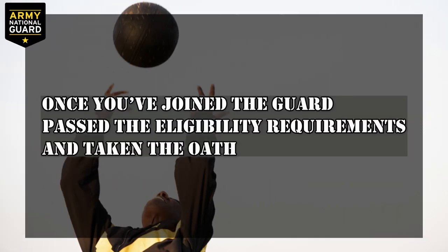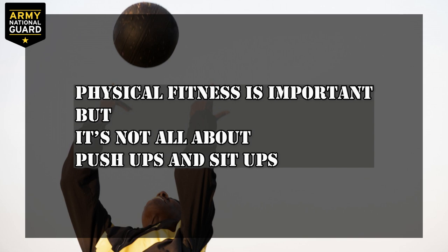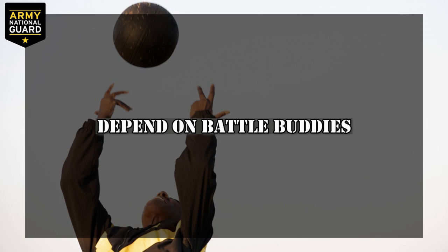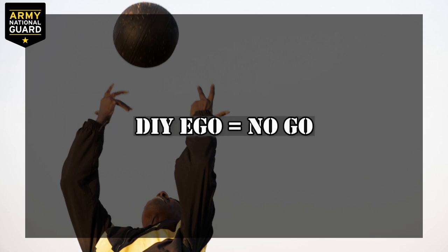Once you've decided to join the Guard, pass the eligibility requirements, and took the oath, the next step of your journey from civilian to soldier is basic combat training. While physical fitness is a big part of it, BCT is not all about push-ups and sit-ups. You'll learn the benefits of discipline in all you do, core army values along with critical combat and occupational skills. You'll learn how to depend on your battle buddies, and you'll earn their trust as well. Leave your DIY ego at home.